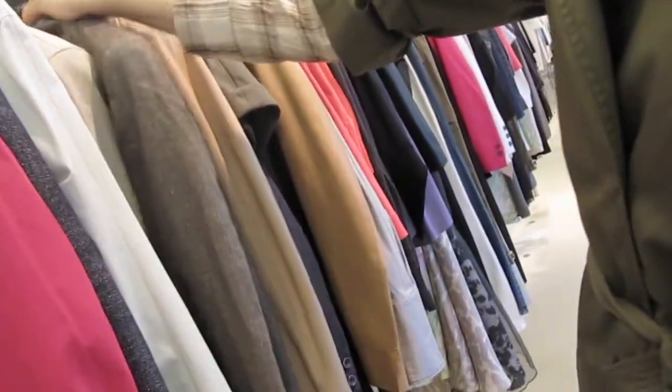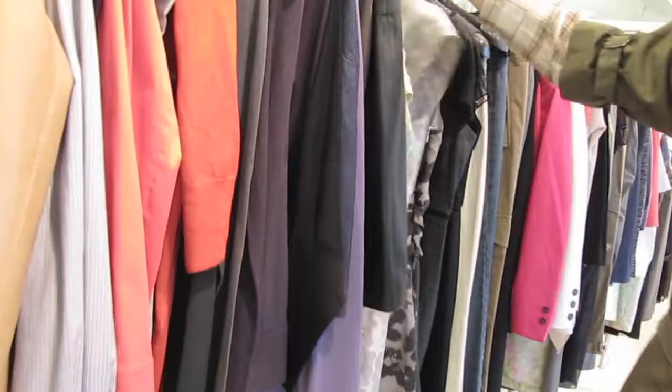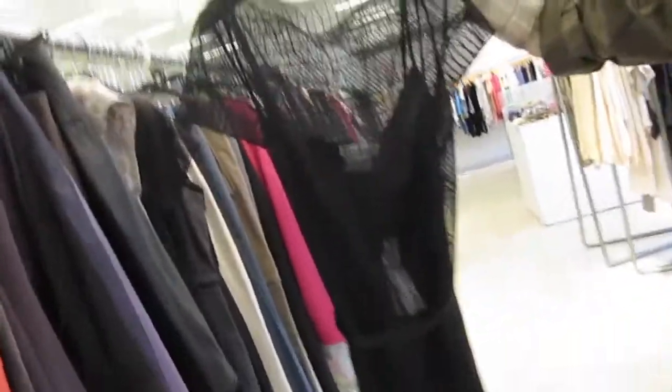Trousers are $2.75. There's a lot of suiting options here. Also $2.95. This is a black lace dress with a grosgrain belt — very Rene Lazard. It was originally around $1,100 or $1,200. It's $3.95.